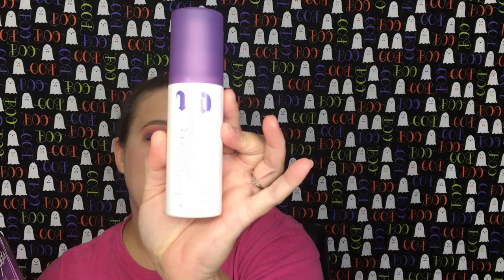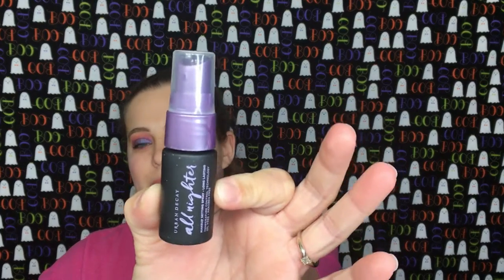This is the Urban Decay All-Nighter Long Lasting Makeup Setting Spray — yes! I love this. I actually have the Urban Decay Chill Makeup Setting Spray, the cooling and hydrating one, but I do like these setting sprays from Urban Decay. It's a pretty decent size — at least it's not one of those tiny perfume bottle sizes. I can always use extra setting spray, so I'm happy with that.